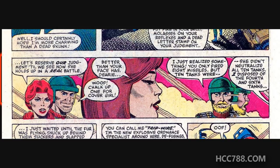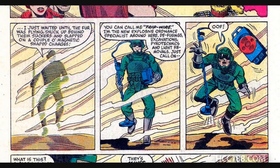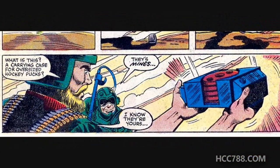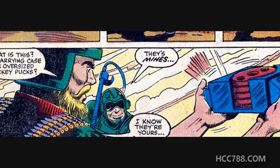I imagine Covergirl as being highly competent and focused, and I have a hard time imagining her being threatened by anyone. We also get the first appearance of Tripwire, who immediately trips over his own equipment. Tripwire has a funny exchange with Rock and Roll, who catches his backpack full of mines: 'What is this? A carrying case for oversized hockey pucks?' 'These mines! I know they're yours!'